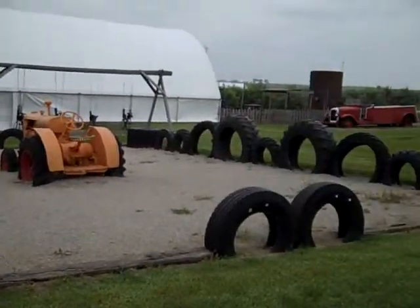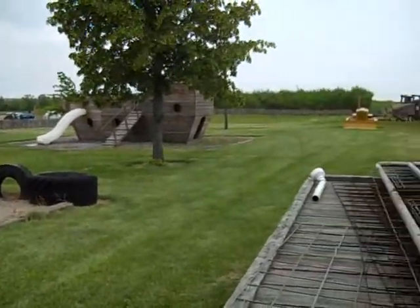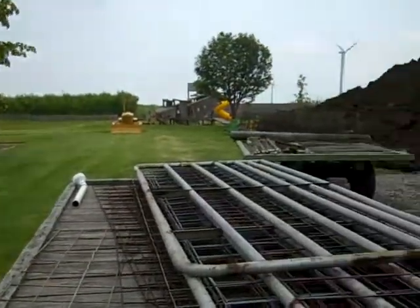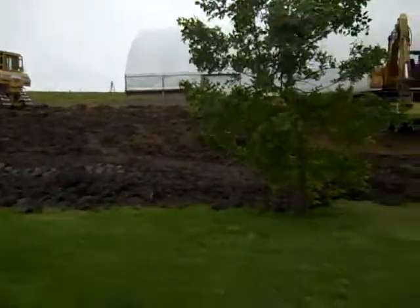Here we are at Tanner's Orchard's Playground in June. This is what it looks like. We got a little something going on over here. Holy Playground Expansion, Batman! What is this?